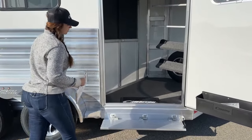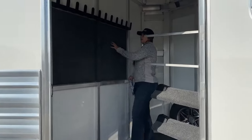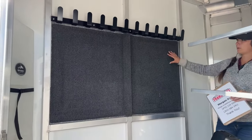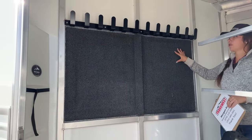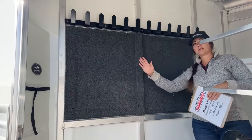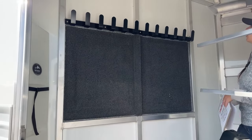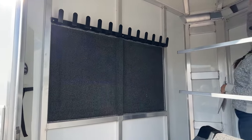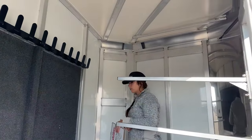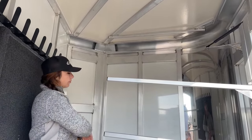Up here in the tack room on our partition wall, we do have our carpeted partition wall with the bridle hooks up above. Having that carpet is going to help keep your bridles in better condition and help keep your trailer in good condition too, because your bridles will do that swishing and swaying back and forth as you're in transit. Right above me here, you'll notice a little bar — so if you want to get some show clothes hung up or get your polo wraps hung somewhere, you can do so with that right up there.